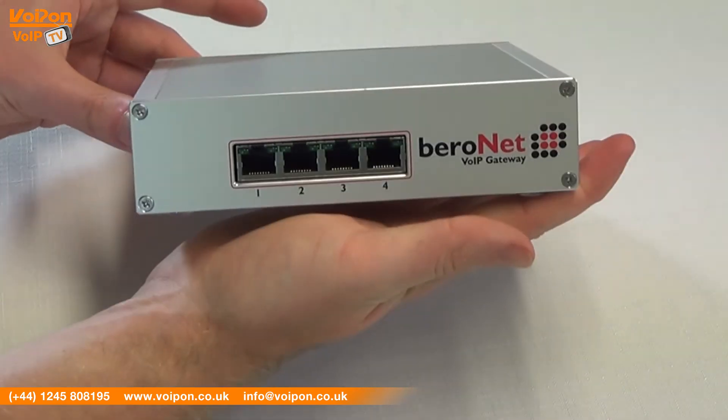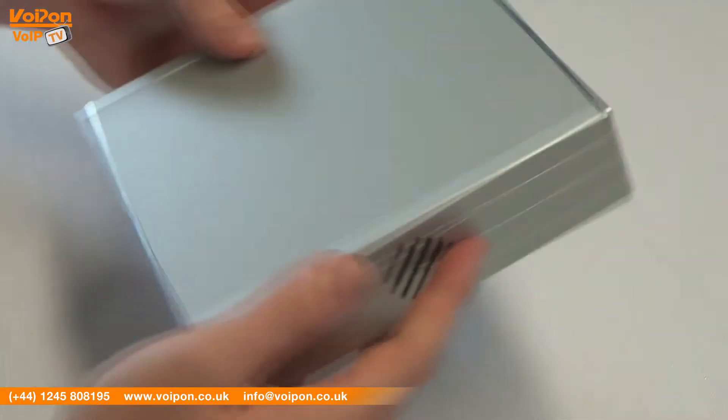Today we're going to look at the Birefix 400, a powerful and flexible VoIP gateway from Bireonet.